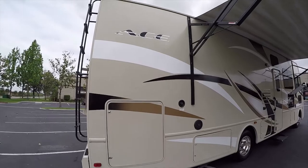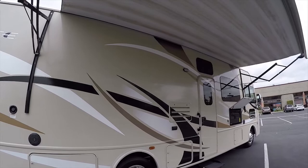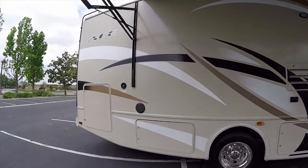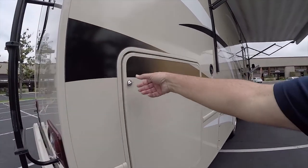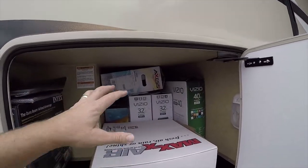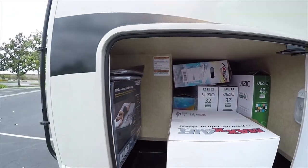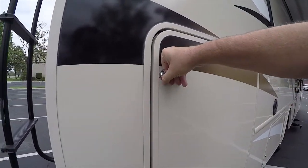It only has 4,000 miles and was a one-owner coach. In the back there's a mega storage compartment. The previous owner kept the TVs in it, so I put in brand new TVs. You've got five brand new smart TVs in this motorhome — 32 inch and 40 inch. The bunk beds have DVD players built into the bunk TVs, which is really nice.